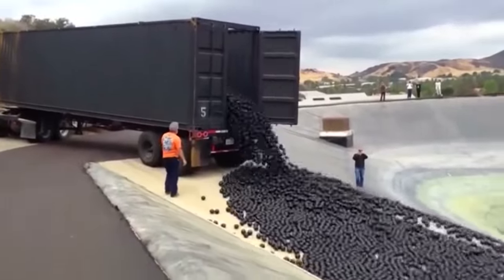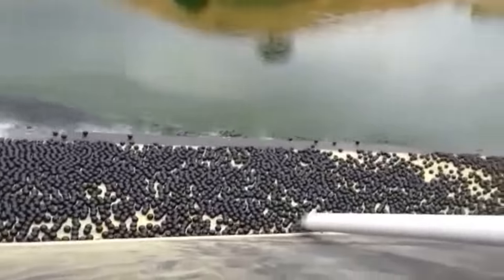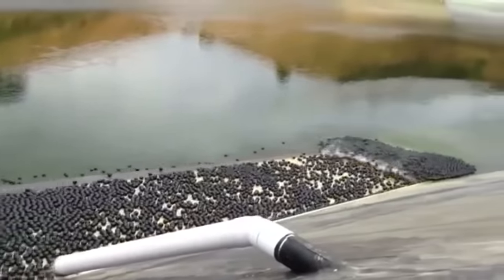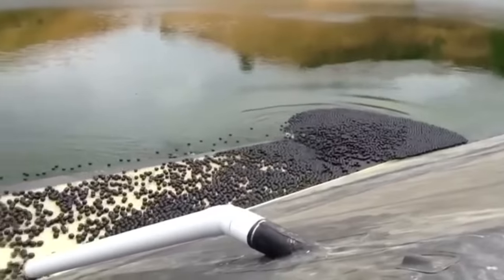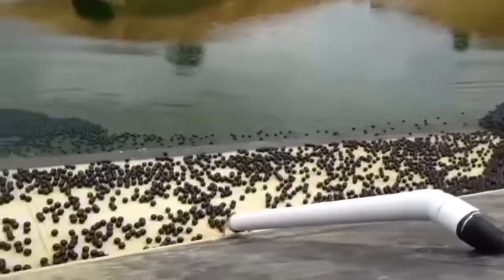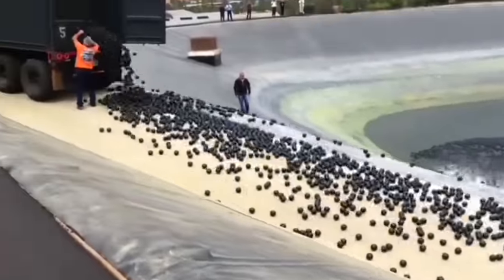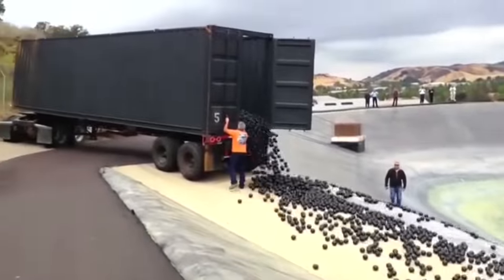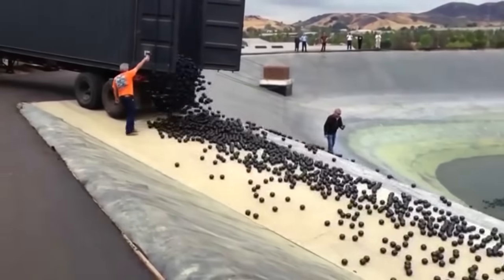These are called Shade Balls. Their mission? To help conserve the water in this reservoir from being evaporated by the sun and bring some much-needed relief to the body of water that's already badly drained. Some 20,000 of these black shade-casting spheres are not only blocking sunlight, they'll also help prevent certain chemical reactions that could cause algae blooms.